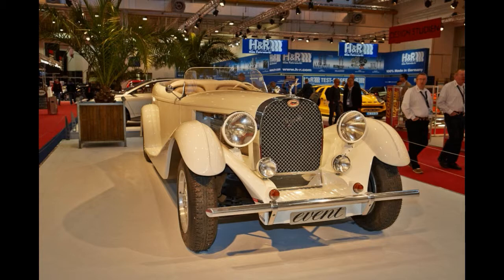To boot, each Royale has its own nickname: the Coupé Napoleon, Coupé de Ville Binder, Cabriolet Weinberger, Limousine Park-Ward, the Kellner Car and Berline de Voyage.